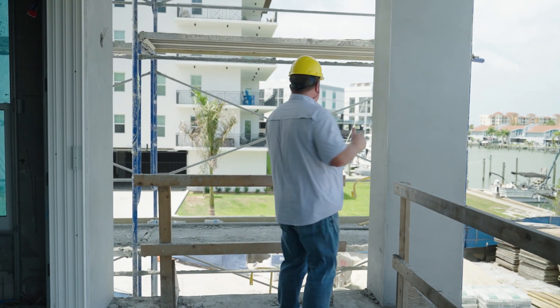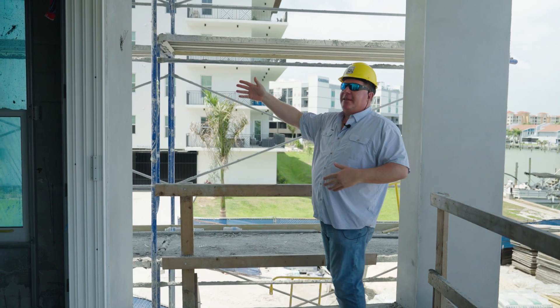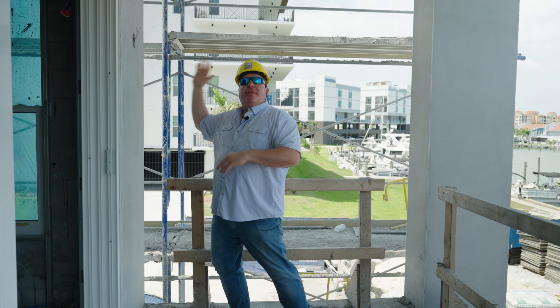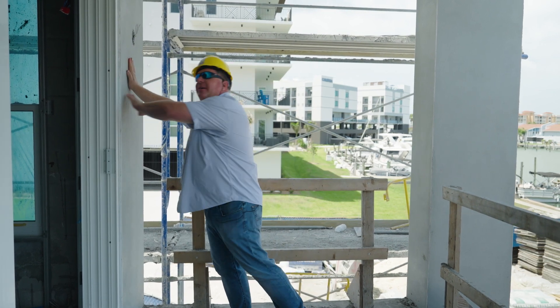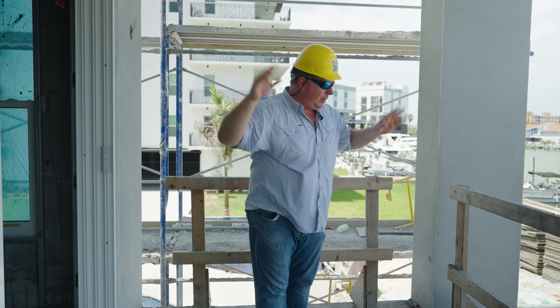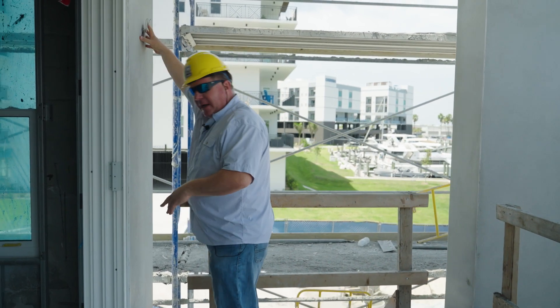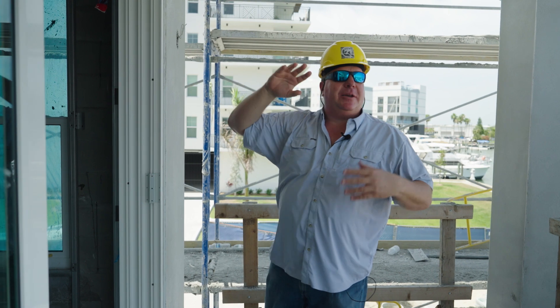First thing — look at all the scaffolding on the whole side of the building. This is the west side of the building, closest to the gulf. We've got stucco on the whole side of the building. Stucco is down on the exterior, on the balconies, on the ceilings, on the walls. We've got the power run out here for the outdoor sconces coming in. And we are rolling.